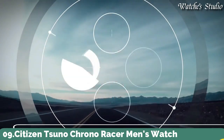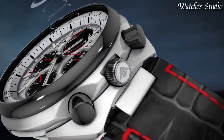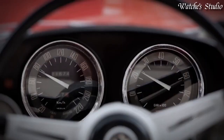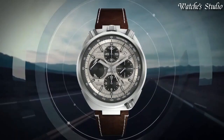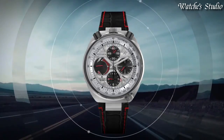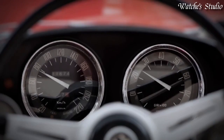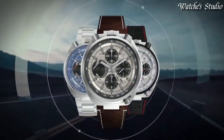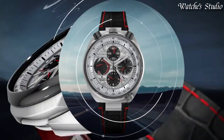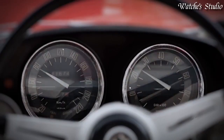Number 9: Citizen Suno Chrono Racer Men's Watch. Silver-tone and black stainless steel case with a black leather strap. Silver dial with silver-tone hands and index hour markers. Dial type: analog. Caliber Eco Drive E210 movement. Scratch-resistant sapphire crystal. Case size: 45 millimeters. Water-resistant at 200 meters, 660 feet. Functions: chronograph, flyback, alarm, date, day, hour, minute, second. Power reserve indicator. Solar powered.